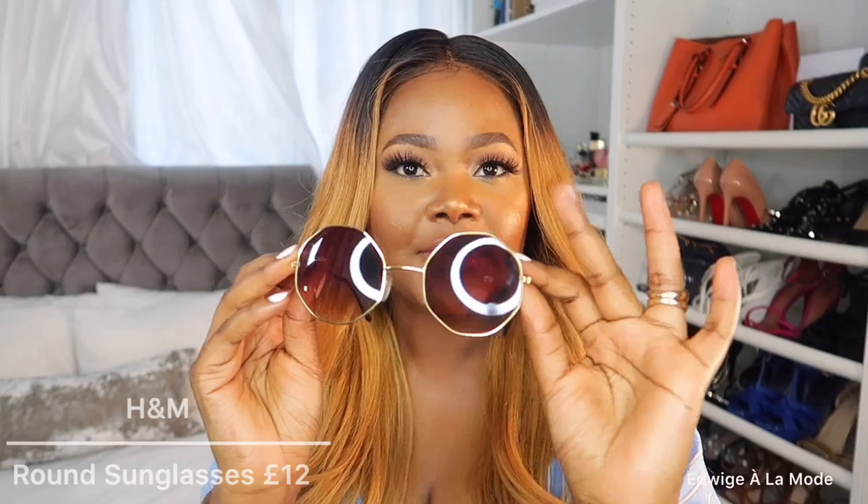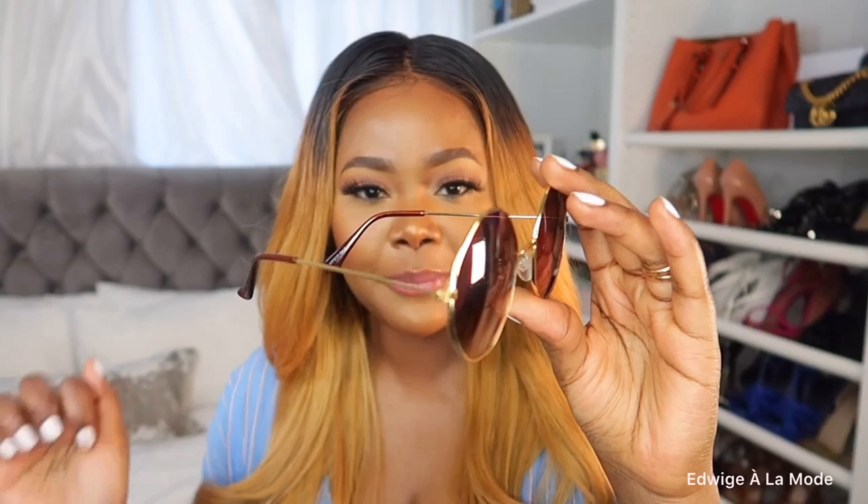The next pair is this H&M number — again round sunglasses, very boho, with a sleek feminine touch. It has very thin arms like my Miu Miu ones, which is really cute, and nose pads, which are great for sweaty days. Glasses with nose pads are really good for hot weather. When traveling I tend to bring affordable pairs like this because I don't have to baby them — if they break, I can just replace them.